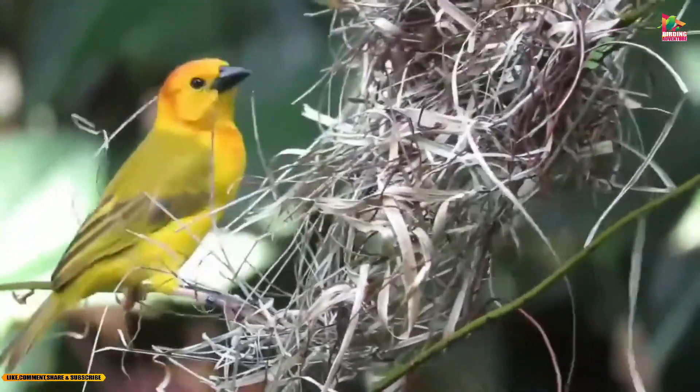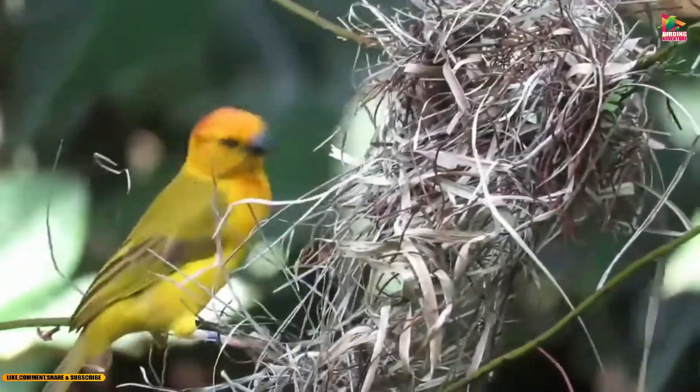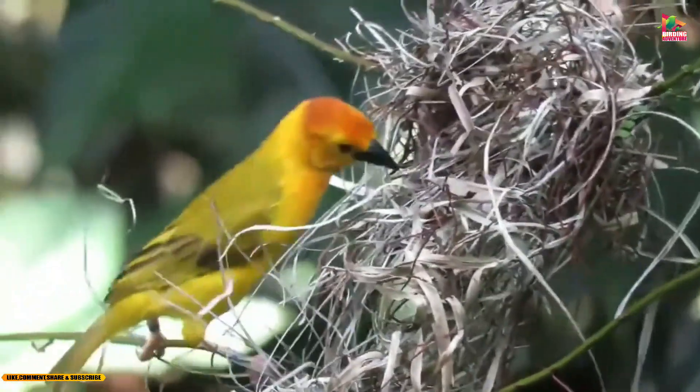The Tavita weaver is found in a variety of habitats, including woodland, forest edges, and open savanna. It is most common near water sources, such as rivers, lakes, and wetlands.